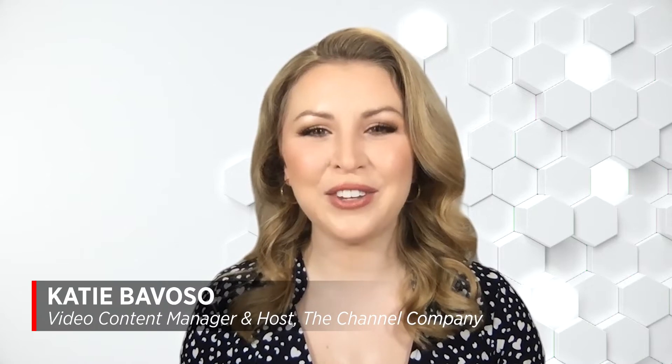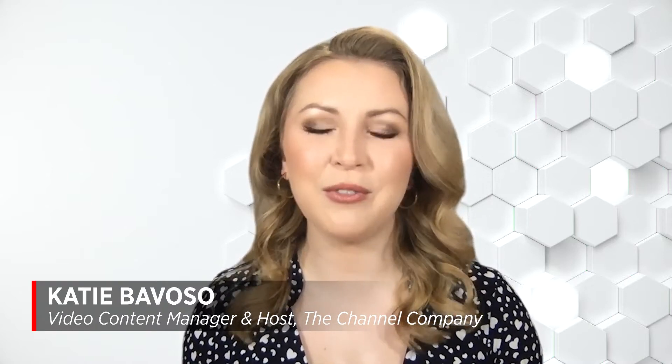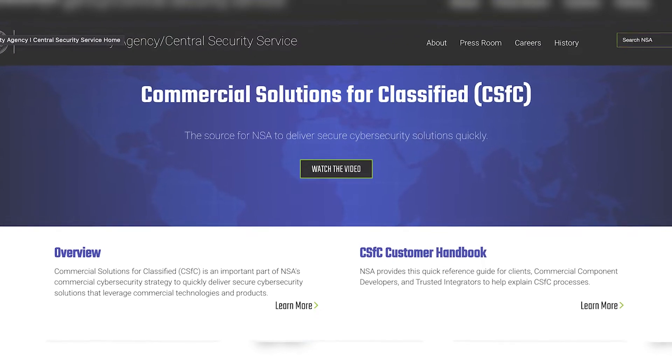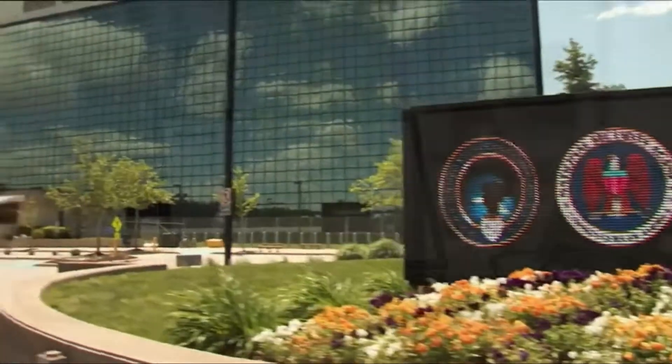Hello, and welcome to our interview. I'm your host, Katie Bovoso from The Channel Company. U.S. government agencies and related businesses must keep up with the latest technology to get their jobs done. But considering the top secret data they work with, coupled with modern remote work needs and an increase in cyber threats, their security software must meet rigorous requirements.